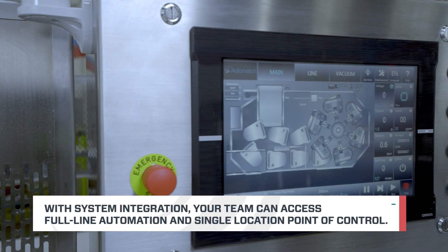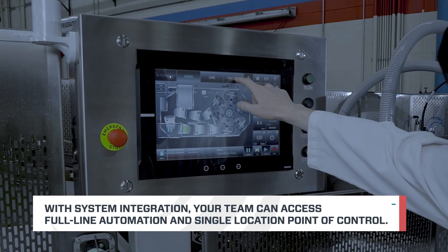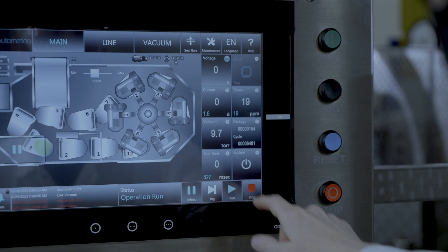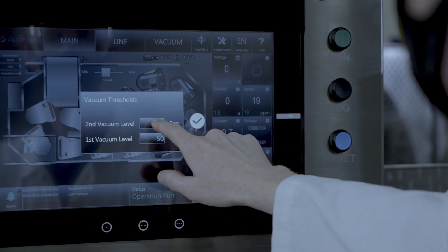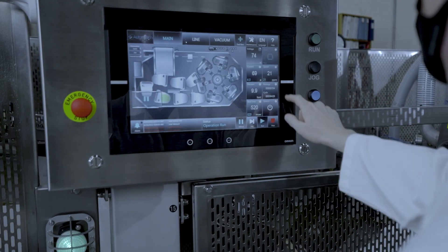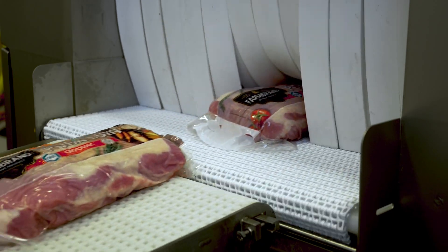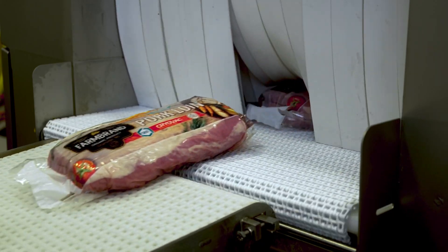The HMI on the AutoVac 86 acts as the centralized monitoring hub for all connected machines in the production line, providing operators with a real-time view of performance from a single location. This integration gives you the ability to automatically adapt production speeds to minimize wear, downtime, and quality issues.